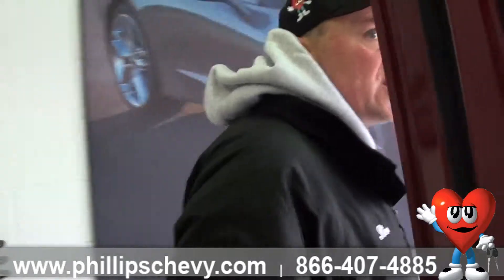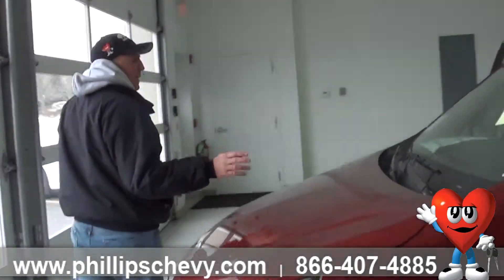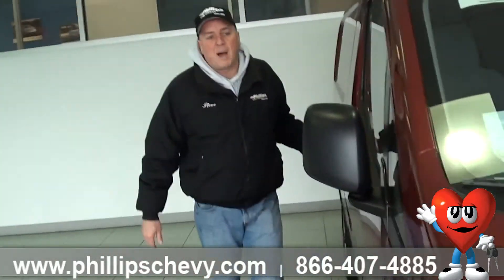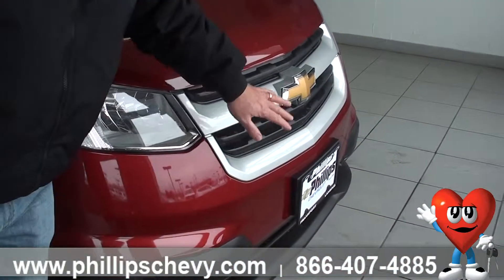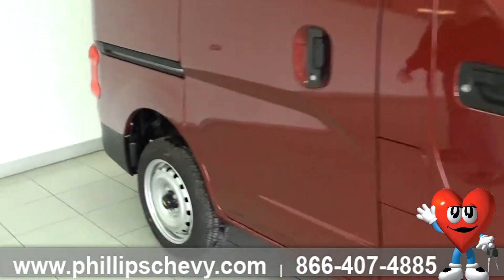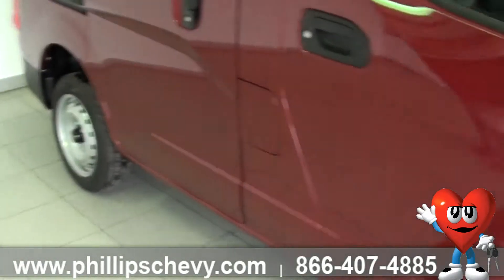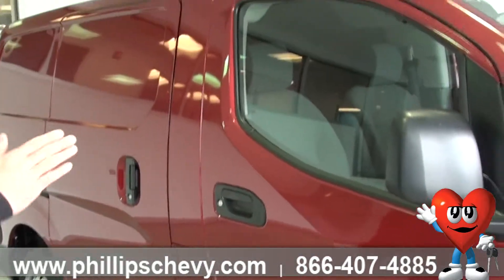There are also a couple of different packages you can get. You can get the City Express with the appearance package, which gives you body color mirrors, body color bumper, a chrome accented black grille, and wheel covers. The other package, available only on the LT, is going to be navigation, rear camera, XM radio, and it's got a USB port built in.